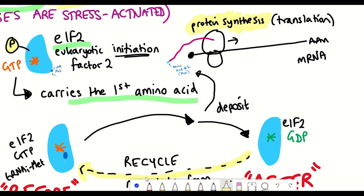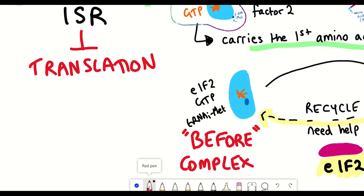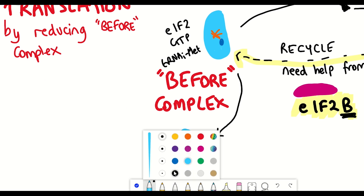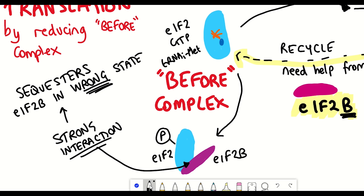So what happens when EIF2 gets phosphorylated? When it gets phosphorylated it results in a general inhibition of translation, because it reduces the amount of EIF2 found in the 'before' state. The recycling mechanism gets perturbed: the addition of phosphate to EIF2 creates a strong interaction with EIF2B such that EIF2B interacts with EIF2 in the wrong conformation, sequestering EIF2B and preventing it from recycling EIF2 back to the 'before' state.